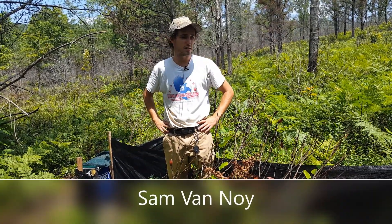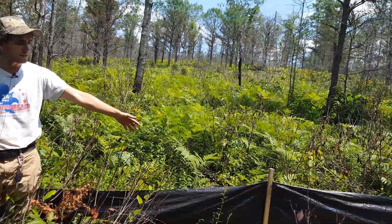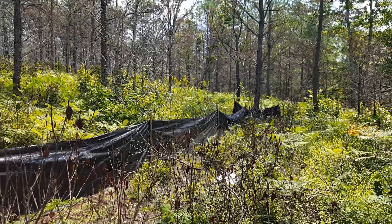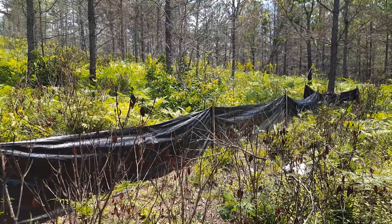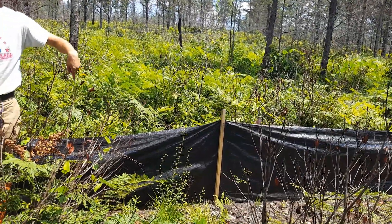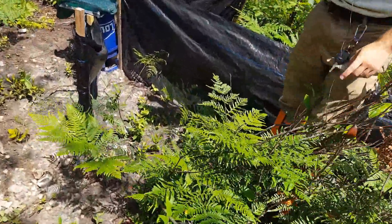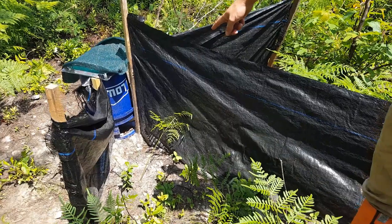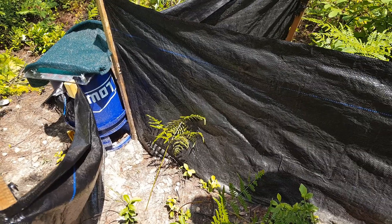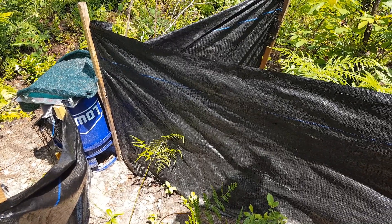One way we monitor the snake populations out here is with the use of drift fences. A drift fence is a regular silt fence that we dig into the ground and run along a track of land. A snake might come, slither along, and hit this fence. It will run along the edge until it finds a hole, go inside that bucket. Inside the bucket there's a camera that takes a picture and a video every time motion is triggered. That way we can know anything that hits this fence and runs through that bucket.